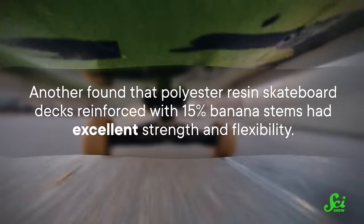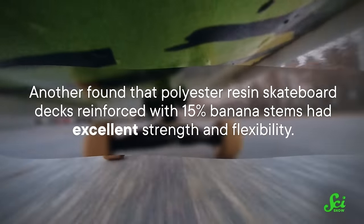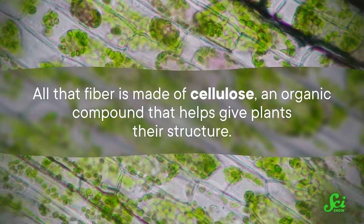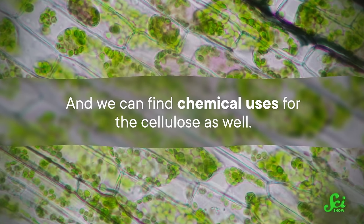Another study found that polyester resin skateboard decks reinforced with 15% banana stems had excellent strength and flexibility, which might be important for skateboarders — I would not know. When you get right down to it, all that fiber is made of cellulose, an organic compound that helps give plants their structure. And we can find chemical uses for the cellulose as well.